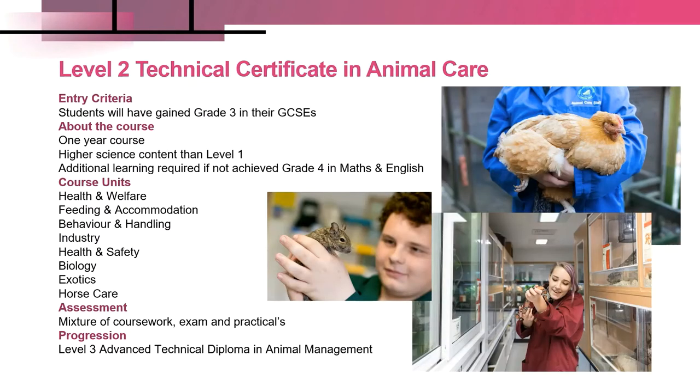The Level 2 is once again a City and Guilds qualification — a Technical Certificate in Animal Care. It's a one-year course designed for students that have achieved a grade three in the majority of their GCSEs. It's a definite step up academically from Level 1, with some units having a higher science content. Students will also improve their literacy and numeracy skills if they haven't achieved their grade four in maths and English at school. The units to be completed include: health and welfare, feeding and accommodation, behaviour and handling, industry health and safety, biology, exotics, and there is a horse care unit integrated within the course.